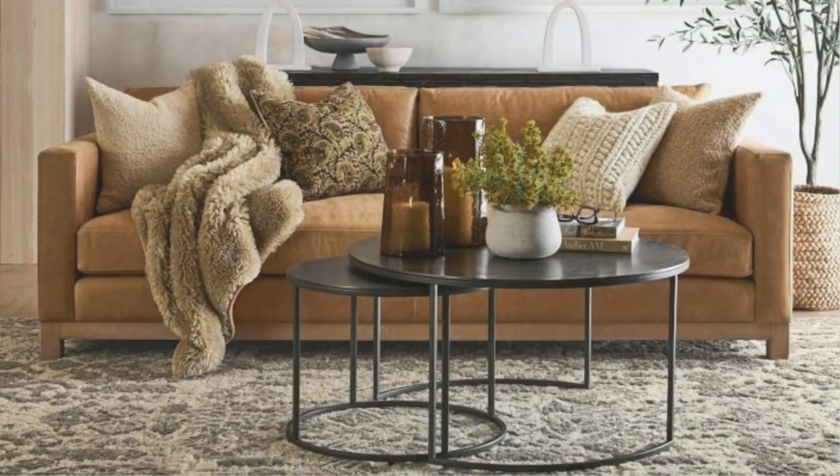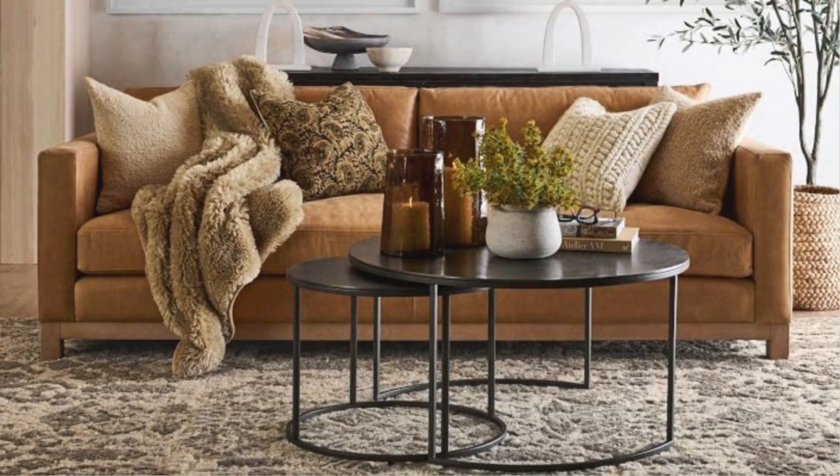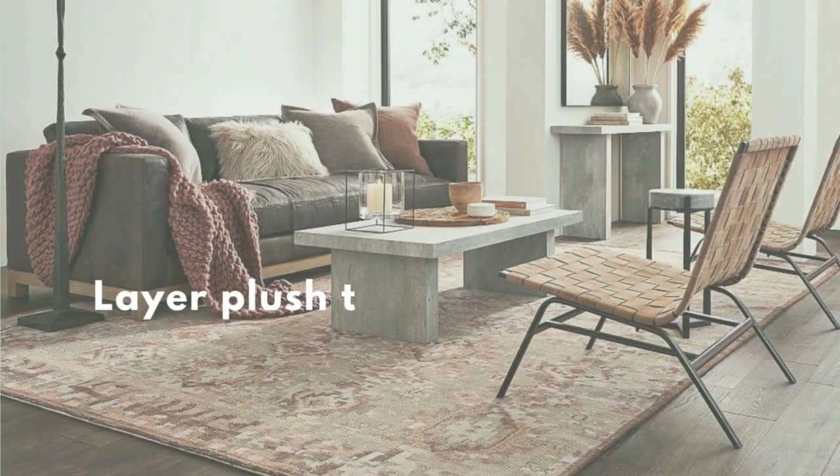Fall is synonymous with comfort, and achieving coziness in your living room is all about embracing various textures.